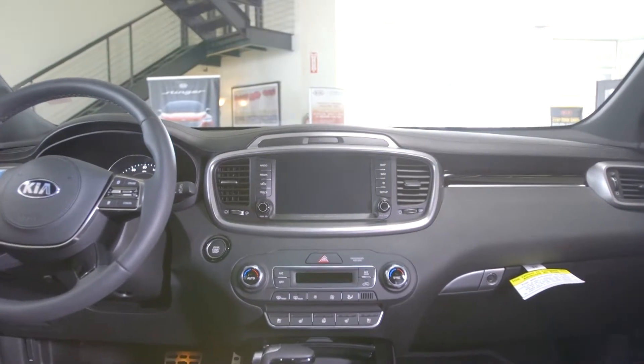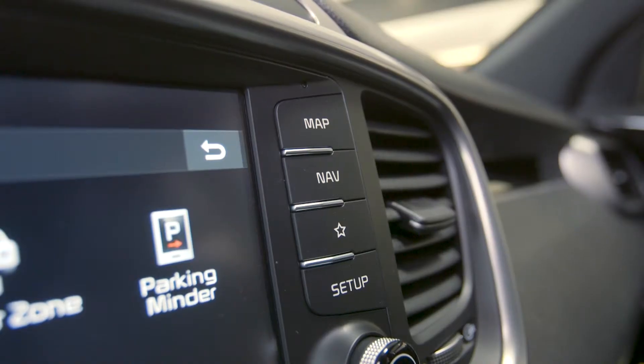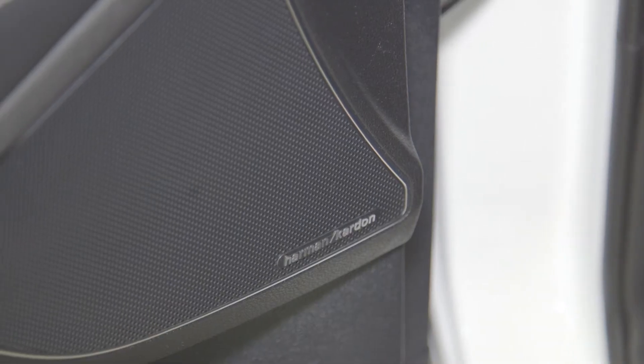The available infotainment system includes UVO services with premium navigation, an 8-inch touchscreen, Apple CarPlay and Android Auto, and a Harman Kardon premium surround sound system with 12 speakers.